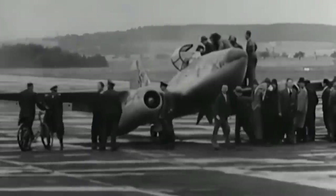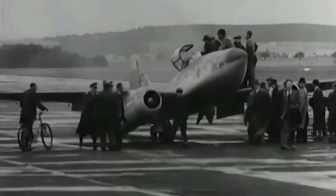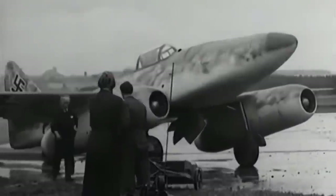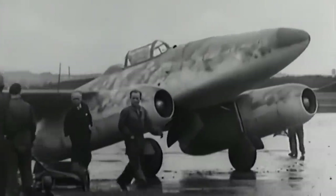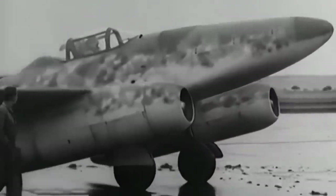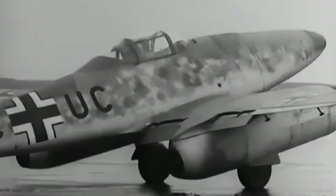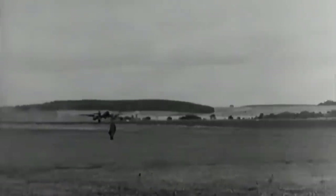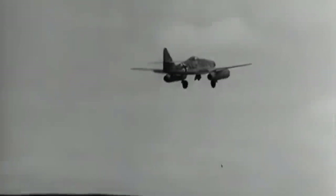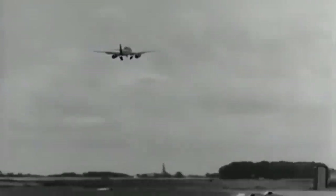The ME-262 was, in my opinion — and I've stated this many times — the most formidable aircraft of World War II. At the end of the war, the top Allied fighter was the Spitfire Mark 14, with a top speed of 446 miles an hour. When we tested the Messerschmitt 262, it had a top speed of 568 miles an hour. This was a quantum jump in performance, and it meant the 262 was virtually inviolate.